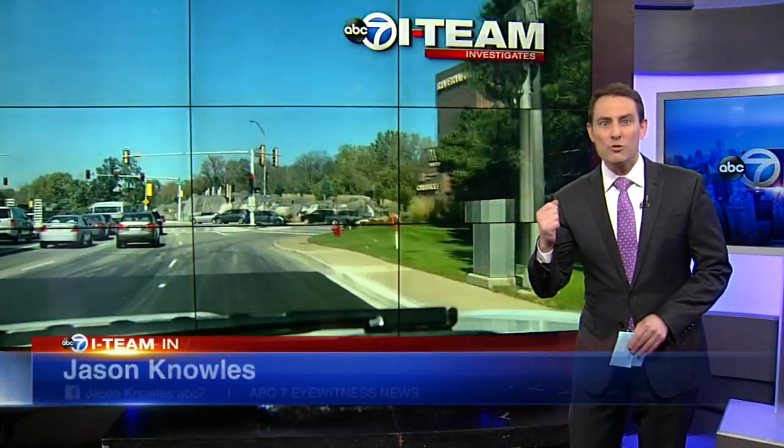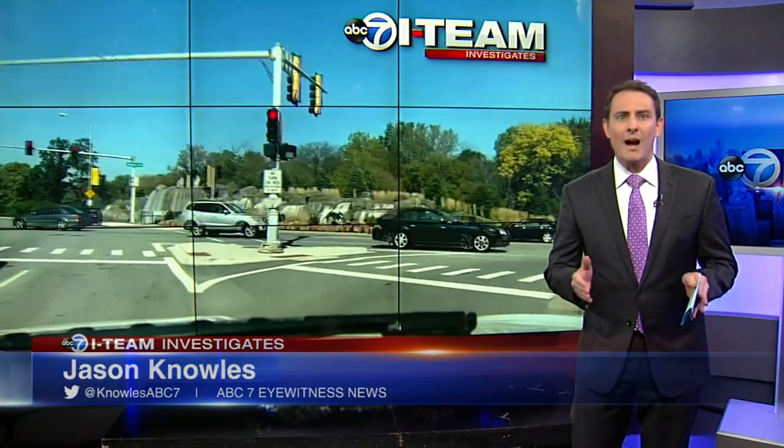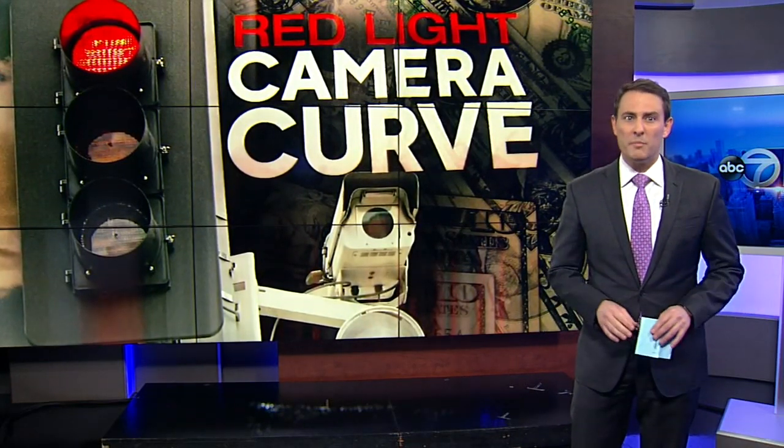This is the right-hand turn lane in Rosemont with a red light camera. Critics say it's misleading and that drivers could easily roll through the stop at the red light camera curve. The I-Team found that the camera is also a huge moneymaker.